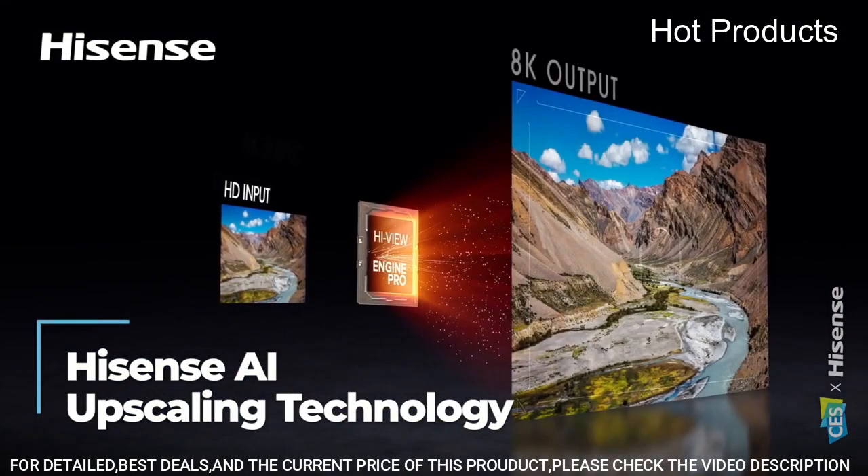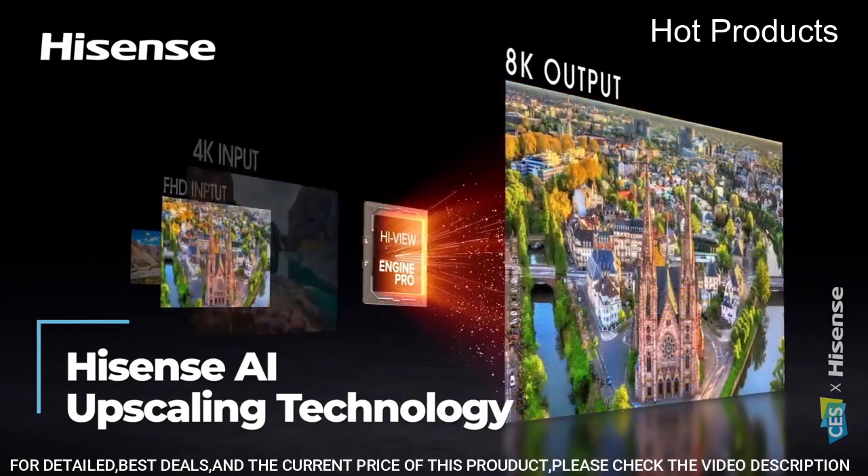Dolby Vision HDR plus HDR 10 provides high dynamic range, which adds details, dramatic color, contrast, and brightness.